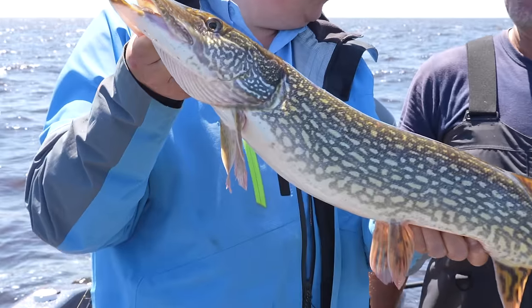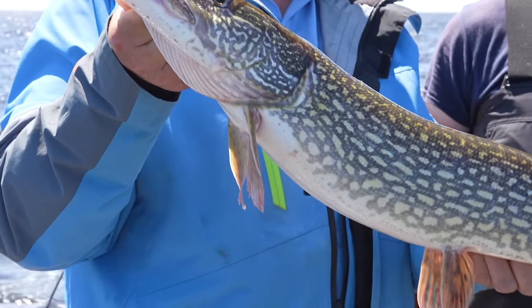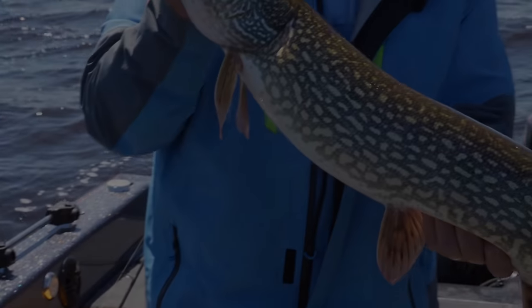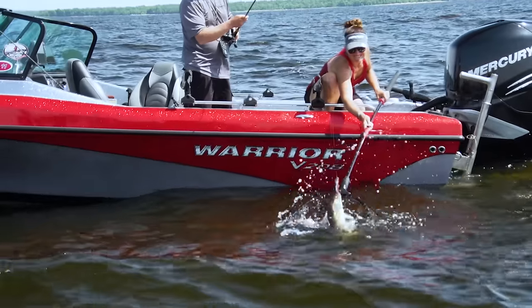That's a nice fish. That's number two for the day, and they're two good ones. Look at the size of the back of that fish. Everything in this system is just so healthy. Built for fishermen, built by fishermen.